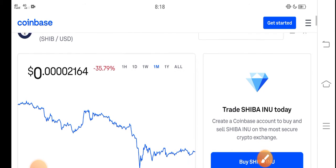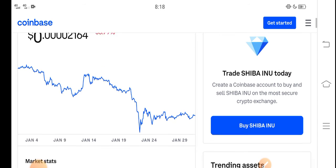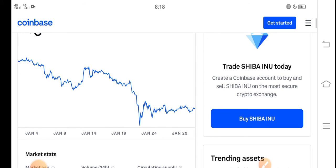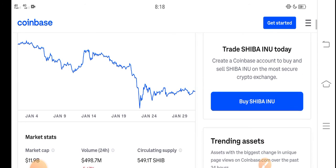In the last 30 days, Shiba price has been going down. Now, what should we do in this situation? A lot of people ask this question — is it a good time for buying, selling, or holding? I recommend for all of you that it's a perfect time for buying Shiba Inu token.